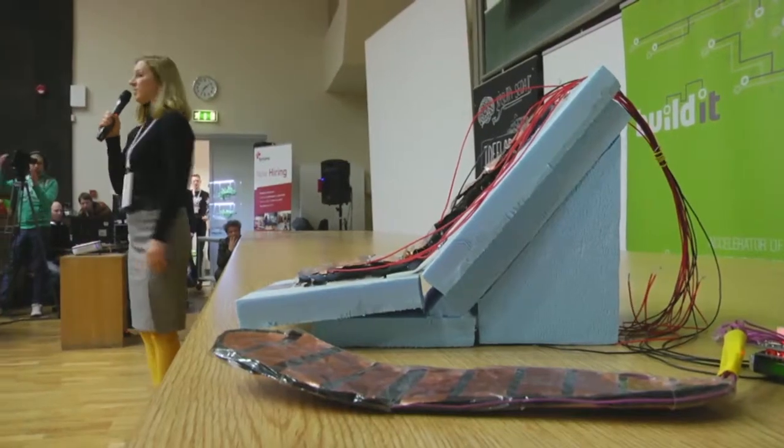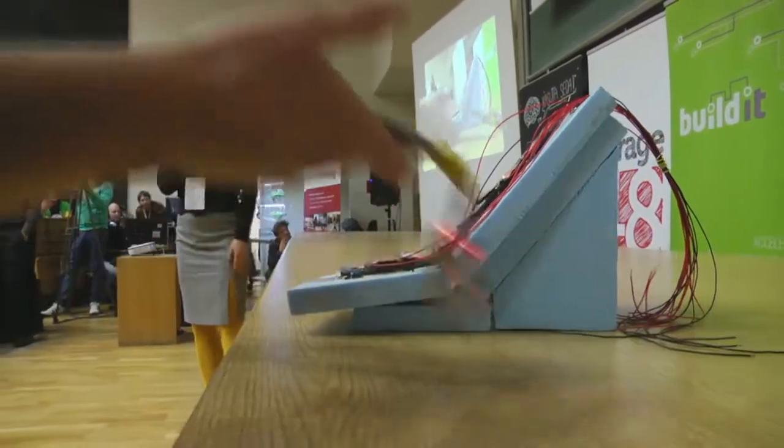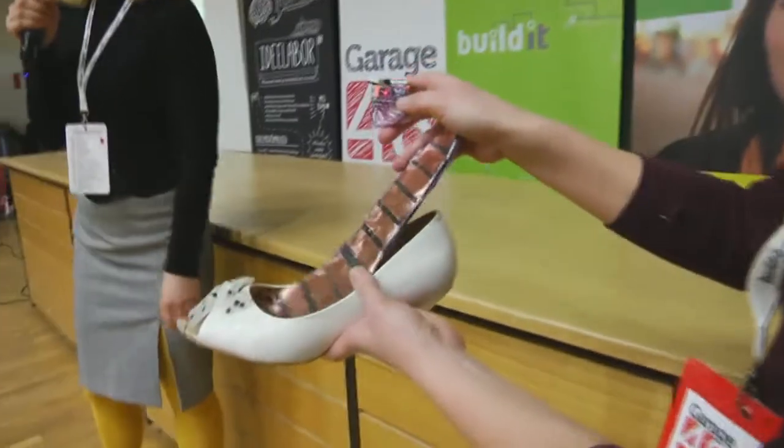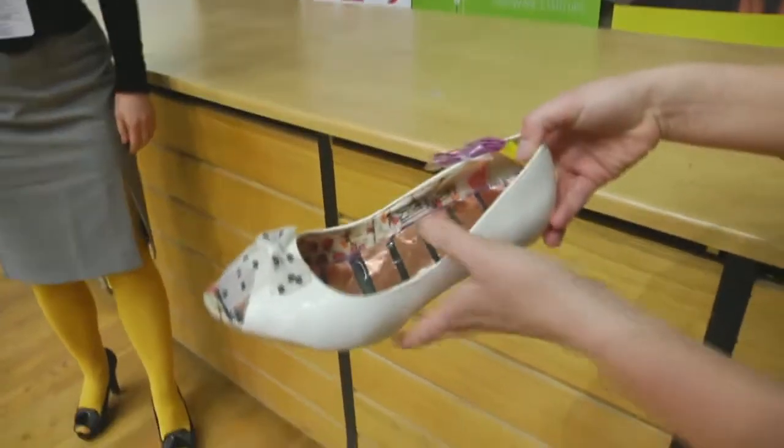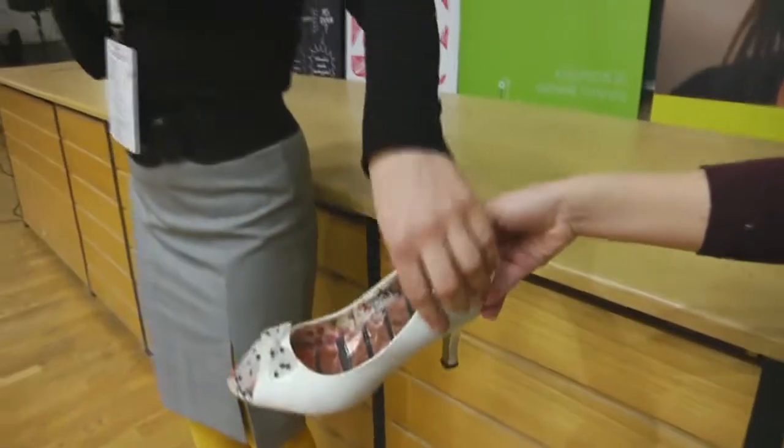Let us present you Heelis. On the insole, we have 48 sensors that detect the pressure that is laid on it. And this pressure — let me show you how it works.